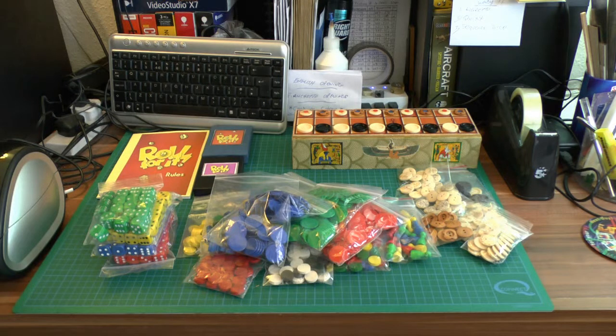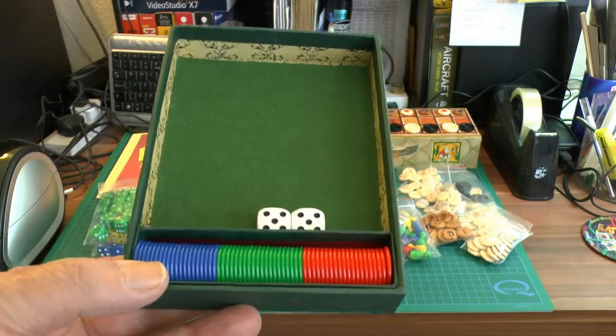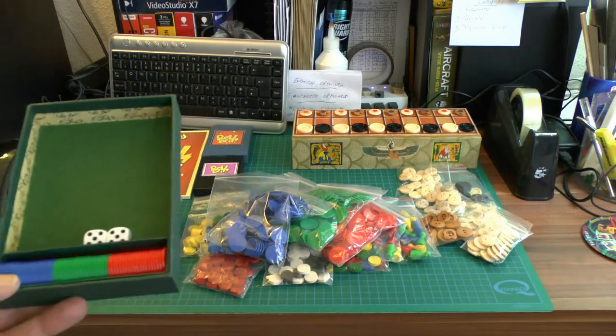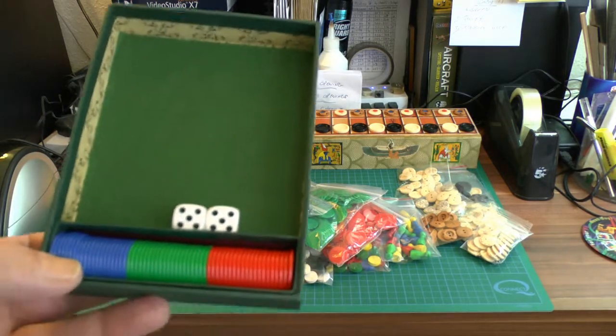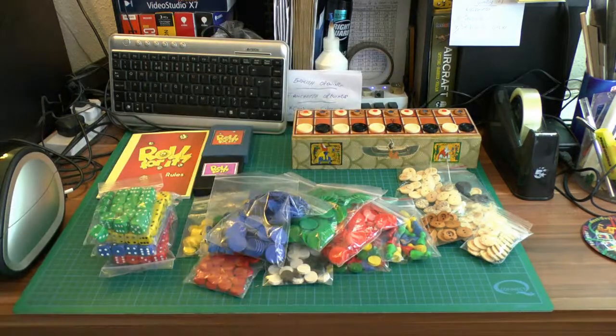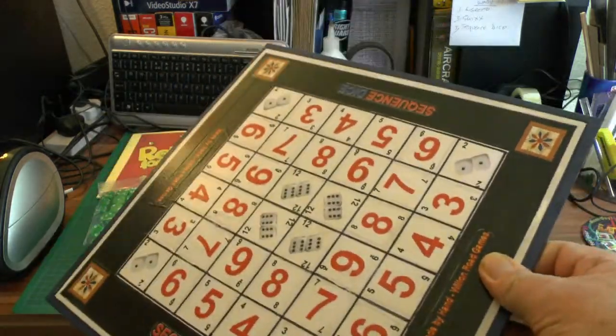Depending on which game it is — I've got a game here called Sequence. You can see the board here — that's the little throwing area. There are 60 pieces, so they don't go far. Once you start using 60 pieces at a time — 20 red, 20 green, and 20 blue — to put on the sequence markers, you need a lot. They go on a board like this. That's a homemade board as well.